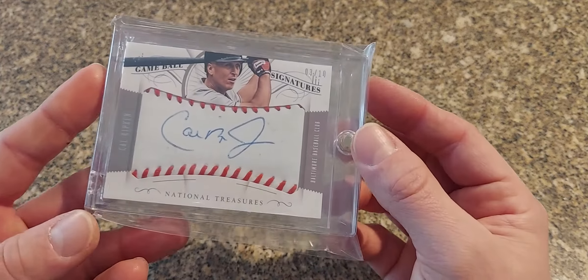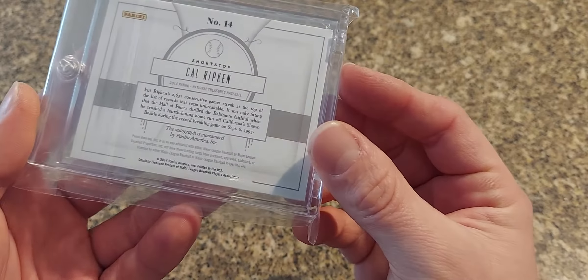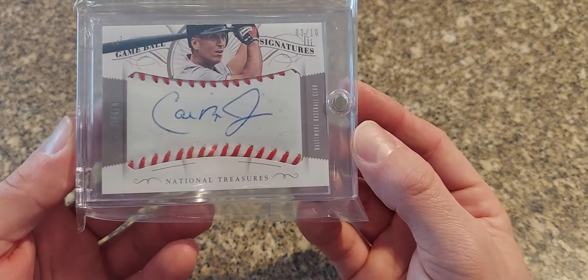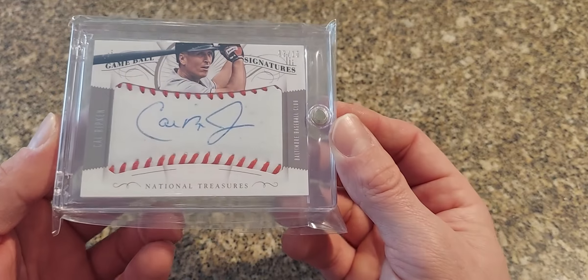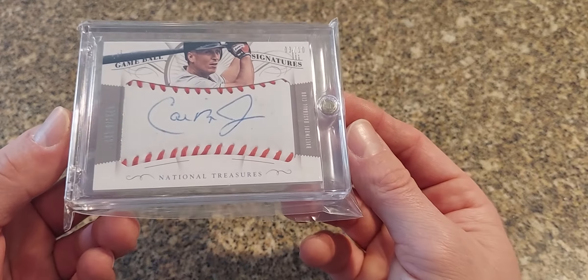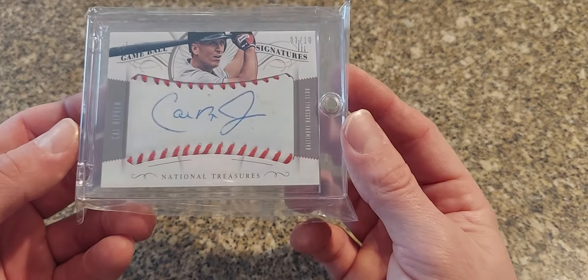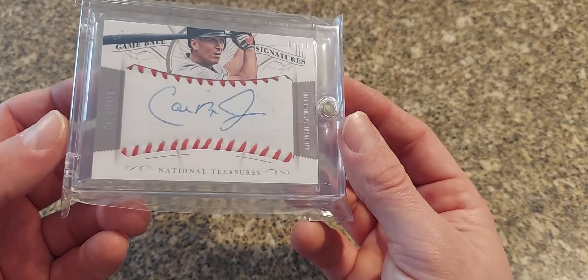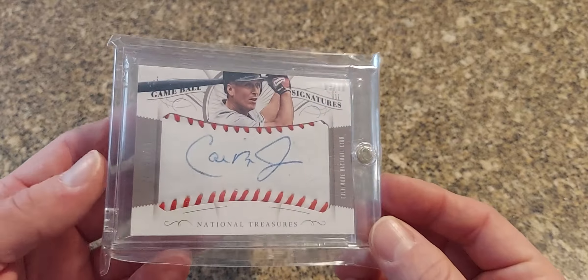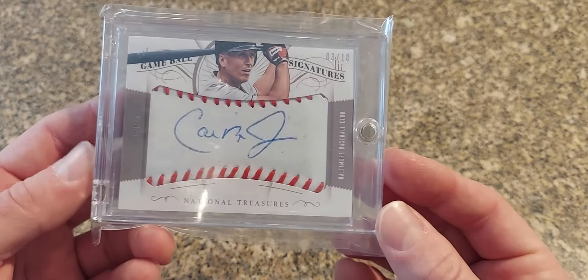And we've got — I believe this is 2014 National Treasures — this is the Game Ball. I don't see too many game ball signatures from National Treasures but this is one of them. I thought at first this was a Sweet Spot when I first saw it listed, just because that was the style. These are numbered out of just 10 — an early National Treasures card, Ripken out of just 10. I feel like in the future you'll see these prices go up and up, just because it's early National Treasures and that's all the craze these days.